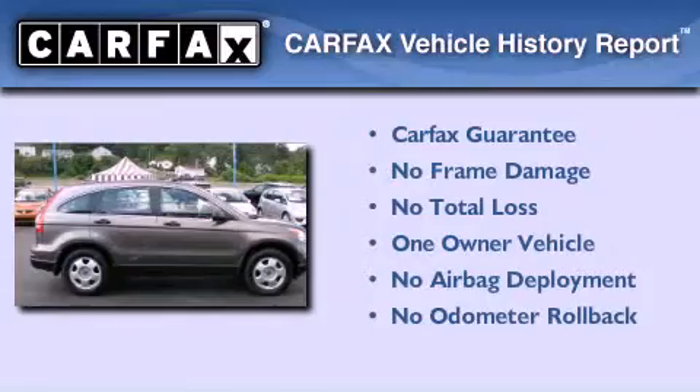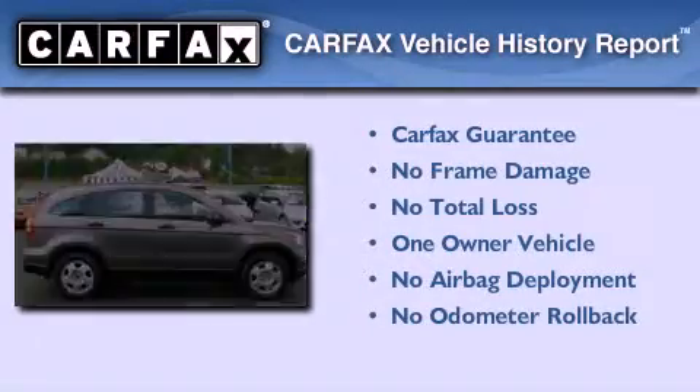This Honda has had only one owner, and it qualifies for the Carfax buy-back guarantee.